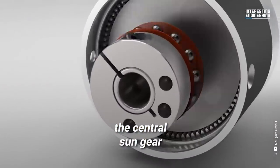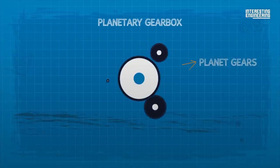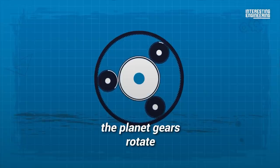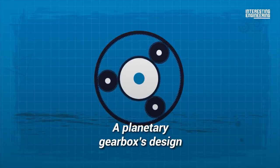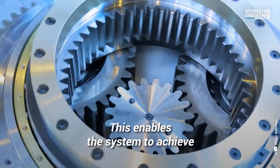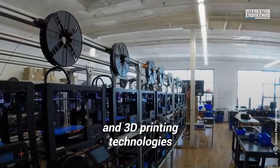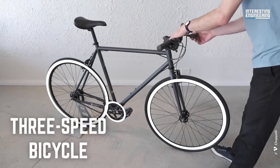Just as the sun is the center of our solar system, the central sun gear is the center of a planetary gearbox. It's surrounded by three planet gears and held together through an outer ring with internal teeth. When the sun gear is driven, the planet gears rotate the outer ring gear or shaft. A planetary gearbox's design allows power to be spread equally throughout the gears, enabling the system to achieve high torque in a small space. It's often found in robotics and 3D printing technologies, and is also the reason you can get so much power from a three-speed bicycle.